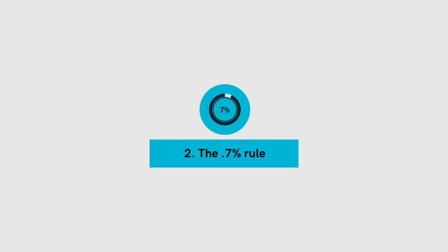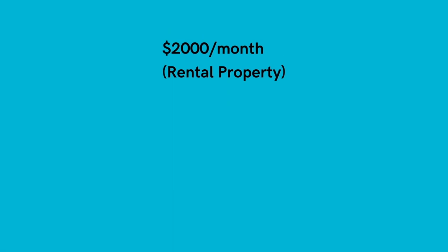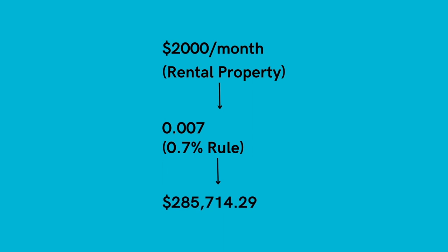The second rule is called the 0.7% rule. This rule is often used to give us our maximum allowable offer for a property to break even. Let's use the same numbers. If a property generates $2,000 a month in rental income, we can use the 0.7% rule to find out what we should be paying. You take $2,000 and divide it by 0.7% (which is 0.007), and this tells me that at $285,714.29, this property will most likely be cashflow neutral.